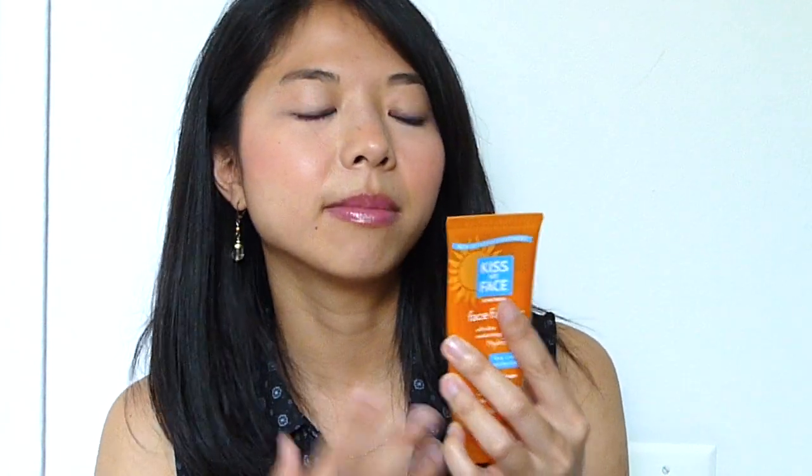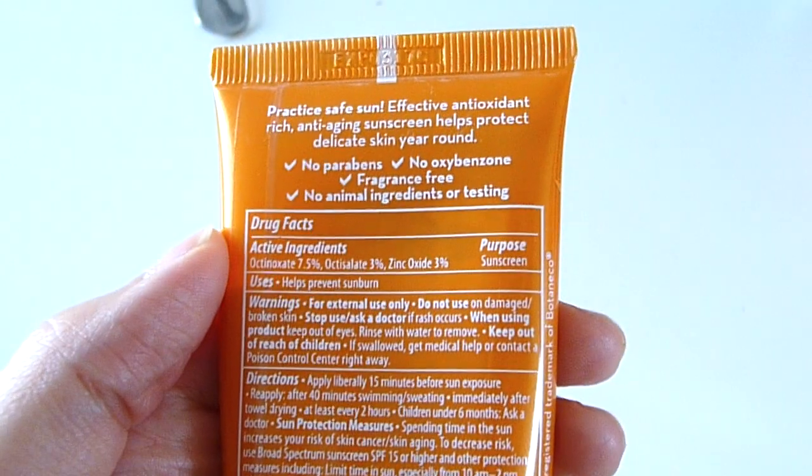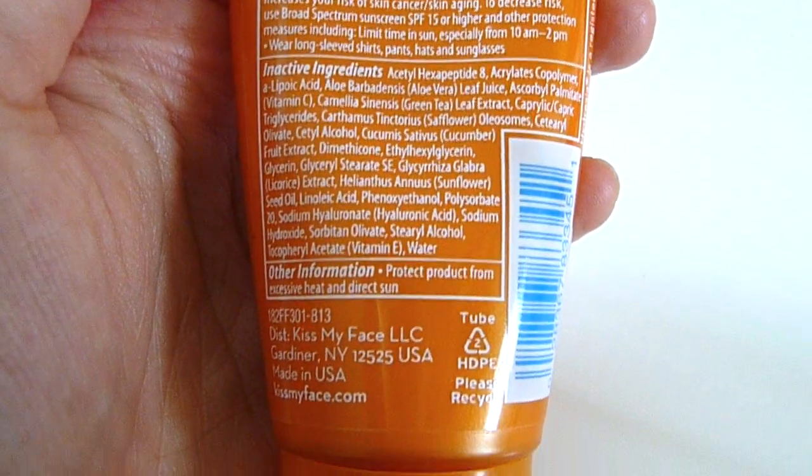No parabens, no oxybenzone, fragrance-free, no animal testing. I've been using this on and off for about a month or two now and I really like it. At first I started breaking out, but I don't think it was related to this because I've been using it recently and it hasn't caused any breakouts. It's quite thick, and it feels a little bit waxy, but it doesn't leave any white cast. It's basically fragrance-free and creates a really nice, smooth base for anything put over it — somewhat like a primer.